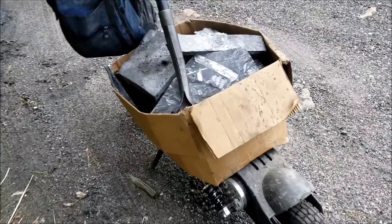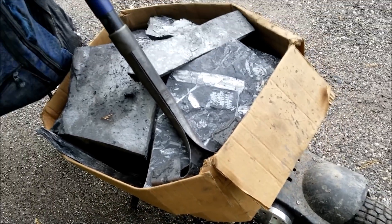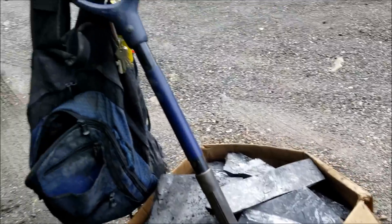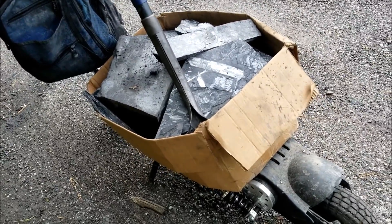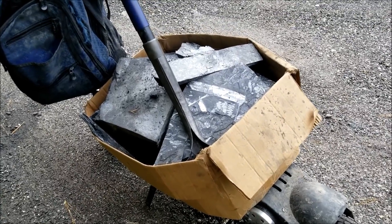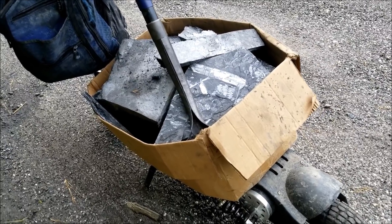Here we are about to load up. This is a super turbo 1000 watt electric scooter. It's perfect for rock hunting. It's about 300 pounds in that box — I would guess, maybe 200.